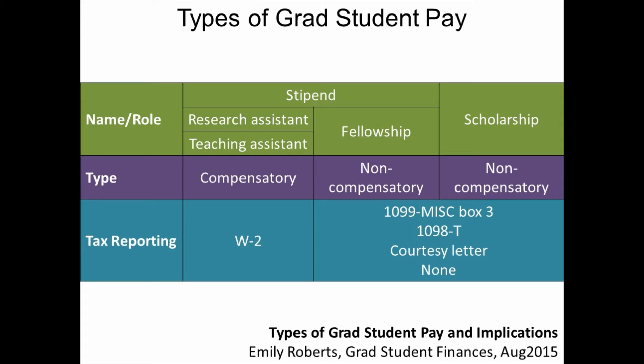Exactly what kind of documentation is issued for non-compensatory pay varies by university. You may receive a 1099 miscellaneous with box 3 income listed — this is likely going to reflect your fellowship pay and most often is issued because you have had taxes withheld from your paychecks. You may receive a 1098-T; some universities use the 1098-T to document fellowships, some use it to document scholarships, and some use it to document both. You may also receive a courtesy letter, which is basically an informal letter that tells you the amount of fellowship pay you received in the course of the year.